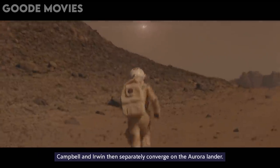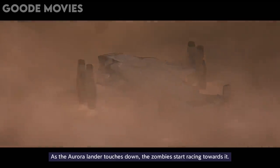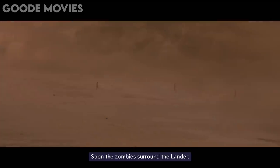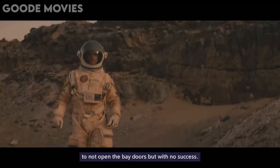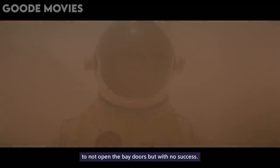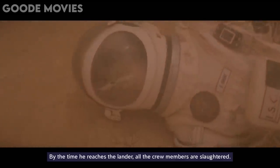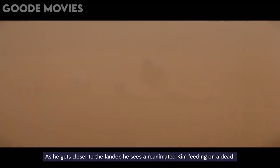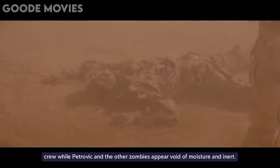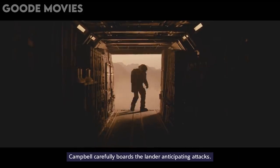Campbell and Erwin then separately converge on the Aurora Lander. As the Aurora Lander touches down, the zombies start racing towards it. Soon, the zombies surround the Lander. Campbell tries to warn the unsuspecting crew to not open the bay doors, but with no success. By the time he reaches the Lander, all the crew members are slaughtered. As he gets closer to the Lander, he sees a reanimated Kim feeding on a dead crew member, while Petrovic and the other zombies appear void of moisture and inert. Campbell carefully boards the Lander, anticipating attacks.